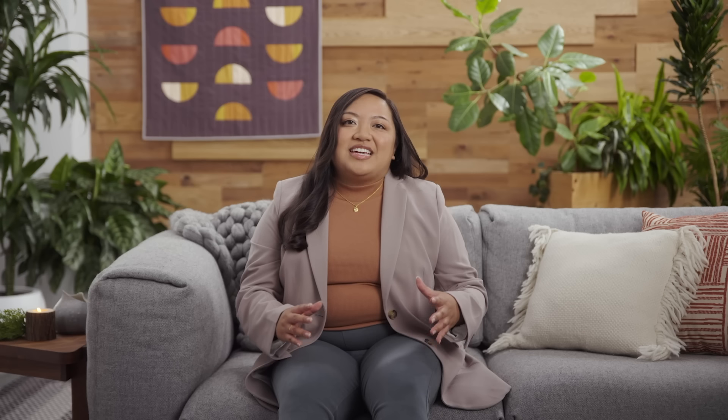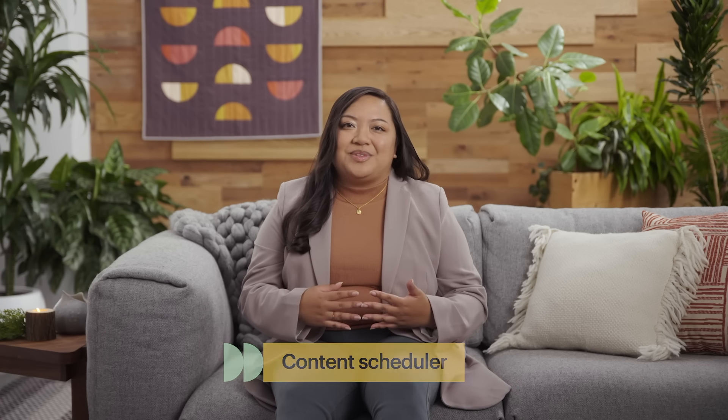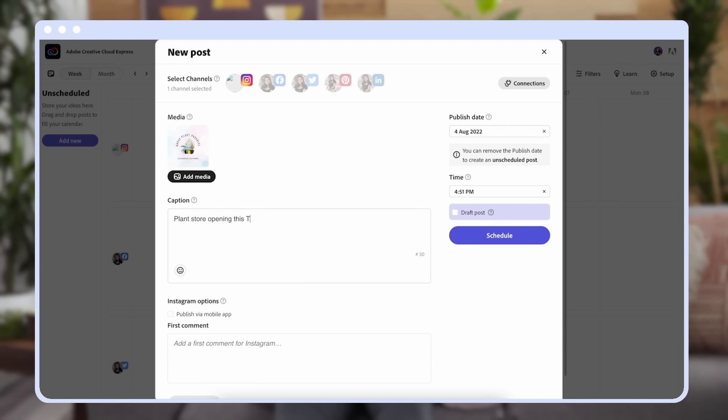Once you've created all of your content, you can cut out a step by posting directly to your social channels in Adobe Express. With the built-in content scheduler, you can easily schedule all of your content in advance so that you can spend more time working on your craft and interacting with your audience. With the help of Adobe Express, you now have content creation and marketing tools at your fingertips to help you stand out on Etsy so that you can spend more time on making things that you love.